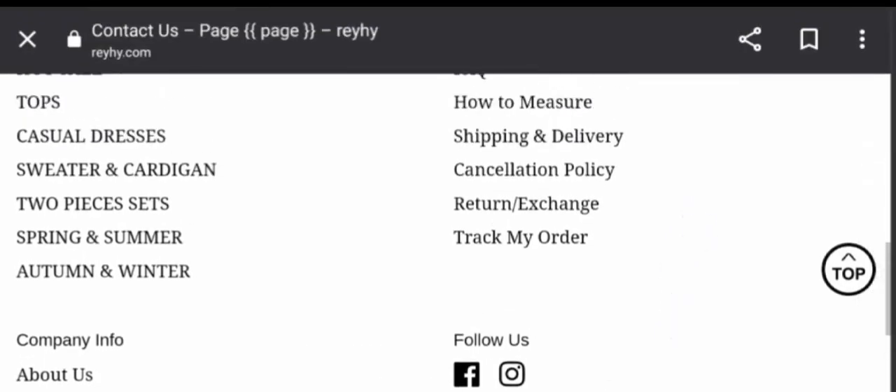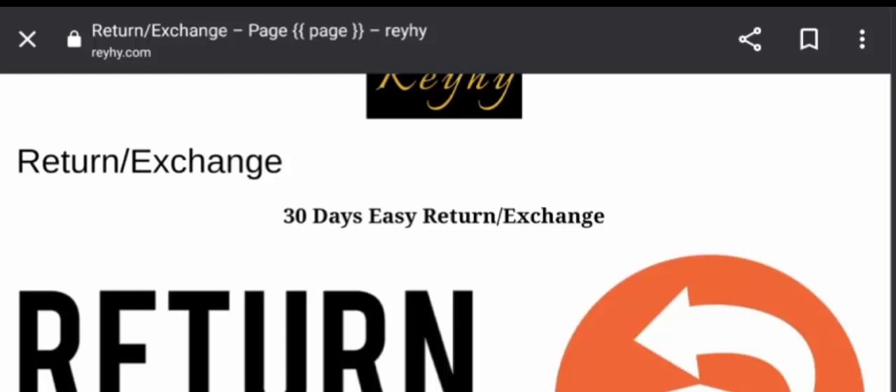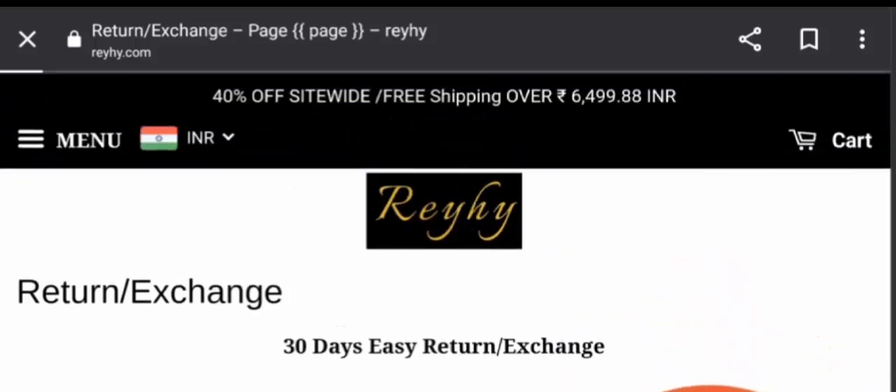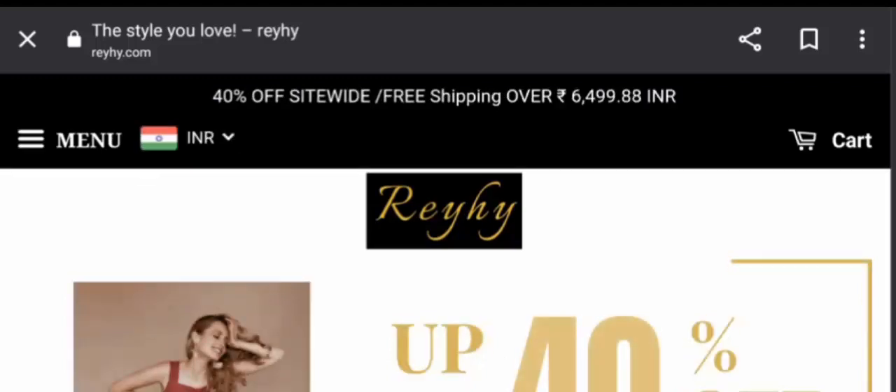They are active on Facebook and Instagram. Now let's check the return policy. The website has mentioned a 30-day return policy after receipt of the product. Do comment about your experience with refunds or returns. For return or refund issues, check the description area — there you will find links through which you can solve your money issues step by step.